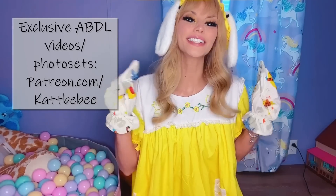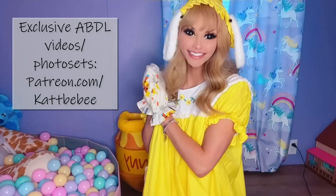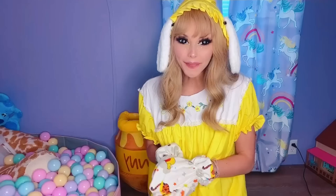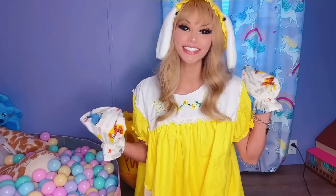Hi everybody! Welcome to — and welcome back to — the channel. If you're new here, my name is Kitten, and today I have an updated Littles' Room tour.